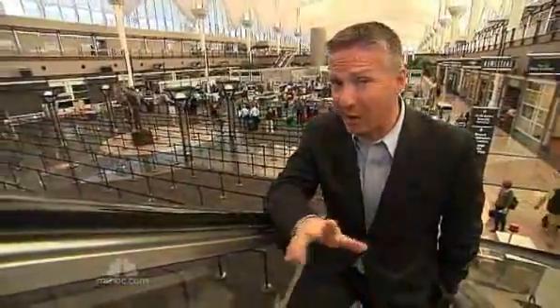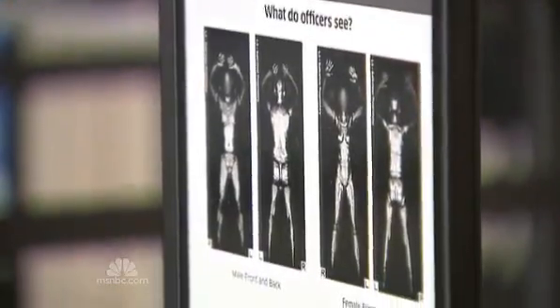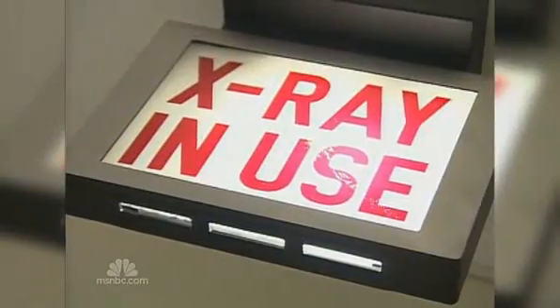Right now, 317 units are in use at more than 65 airports nationwide. Millimeter wave uses radio waves to peer under the clothes, while backscatter systems use X-ray technology.